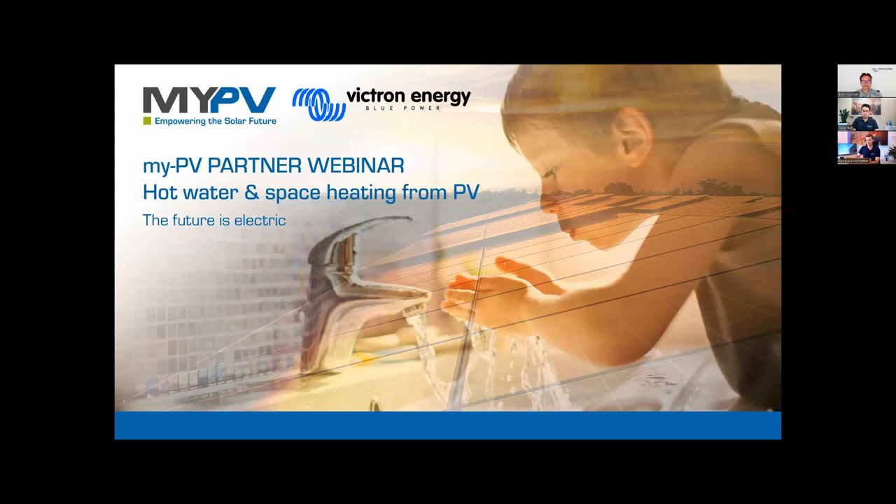Thank you Bob. Now we will start with our team play and the compatibility settings. The topic we will discuss is how our MyPV system can be coupled with the Victron Energy system — covering both on-grid and off-grid scenarios.